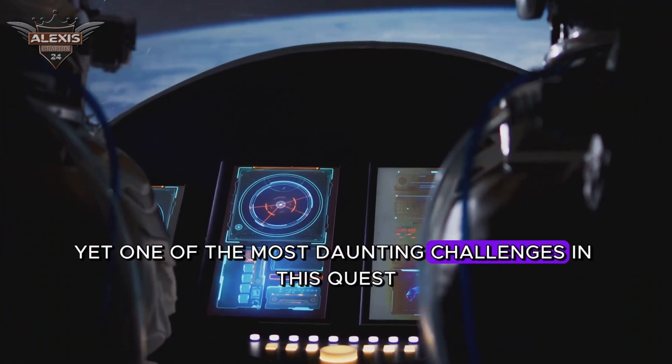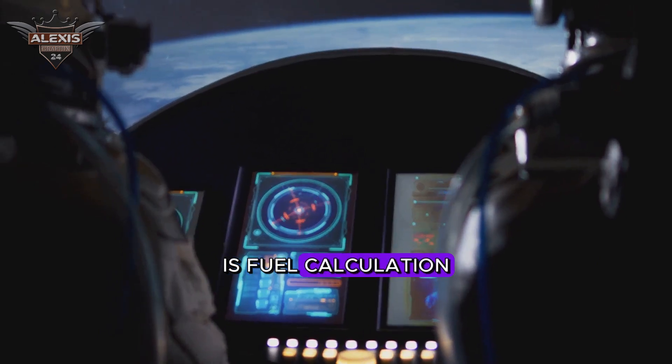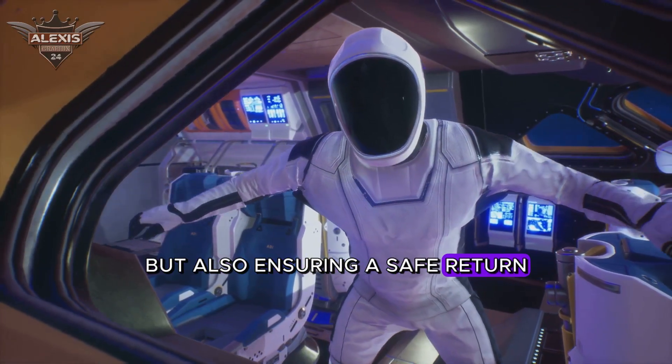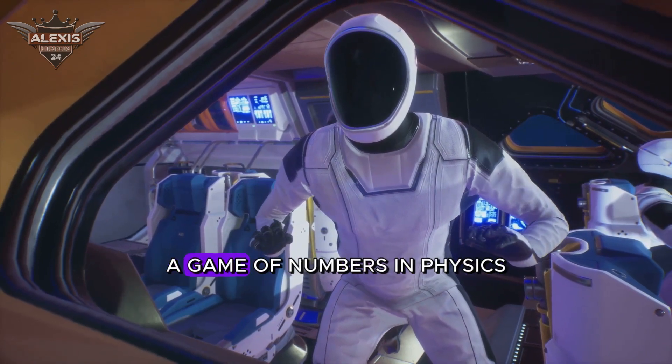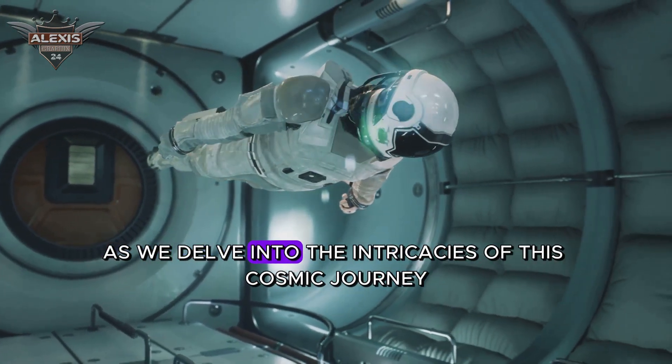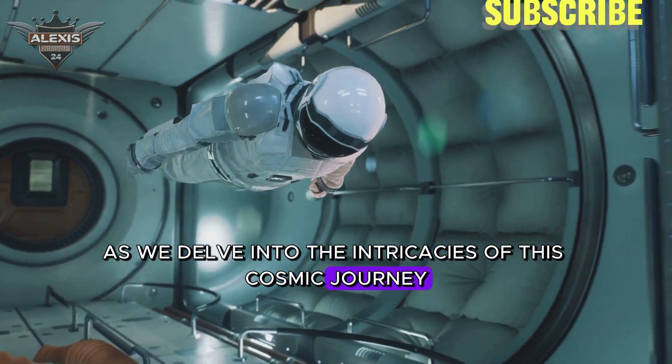Yet one of the most daunting challenges in this quest is fuel calculation. It's not simply about getting there, but also ensuring a safe return. It's a delicate balancing act, a game of numbers and physics played on an interstellar scale. So buckle up as we delve into the intricacies of this cosmic journey.